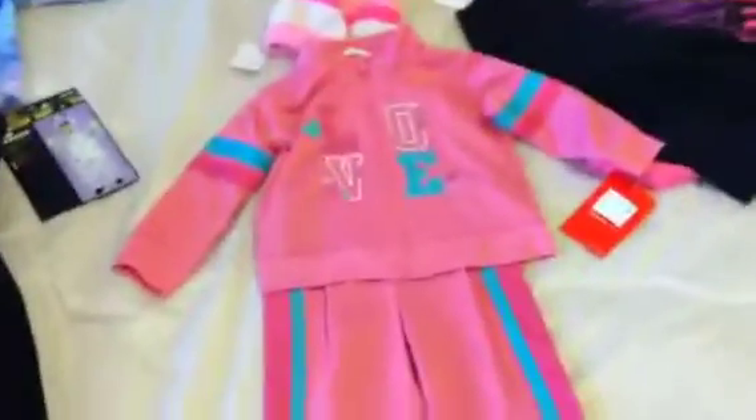I got this from Gabriel Brothers and it was $5 — it's just a sweatsuit. It's labeled 12 months but I think it looks more like a 2T; it's pretty big and the pants are pretty long. But $5 at Gabriel Brothers — can't beat that.